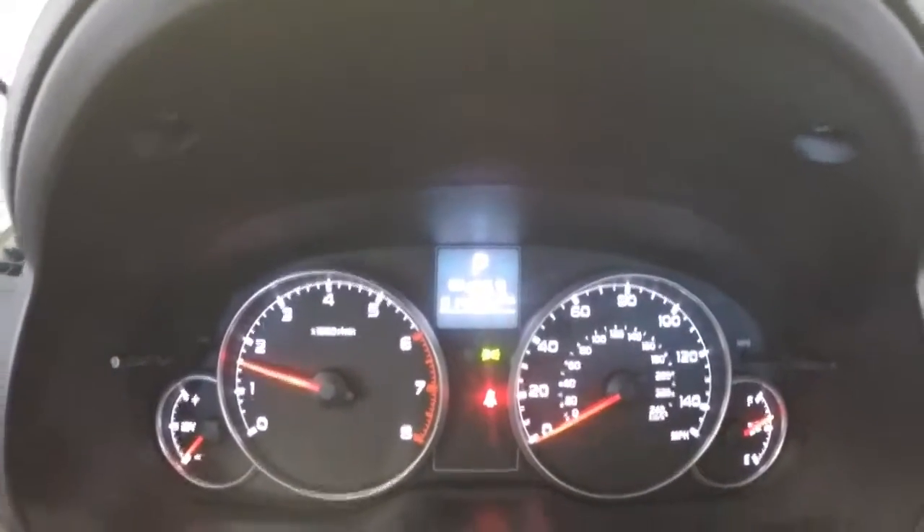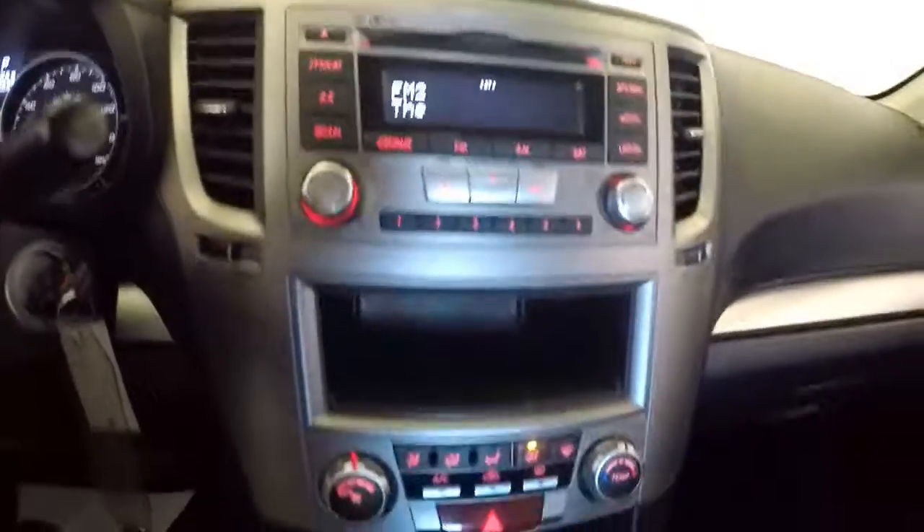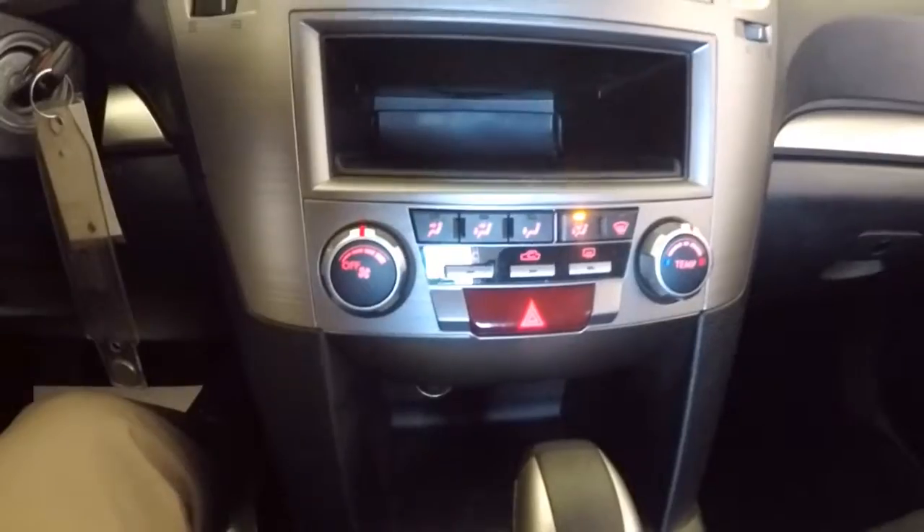Intermittent wipers, 14,800 miles. AM FM radio, CD player, heat controls, air conditioning — just a nice clean sedan.